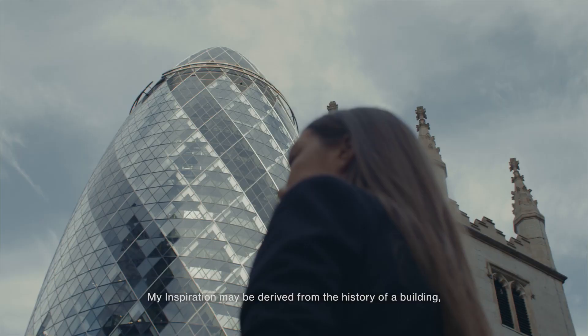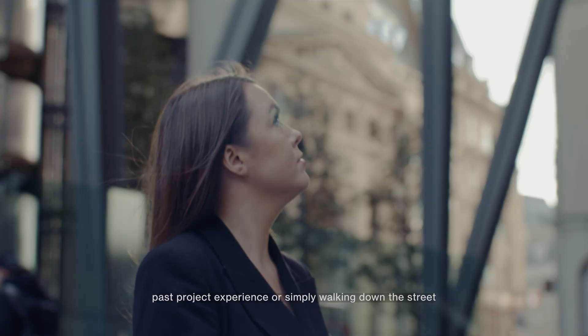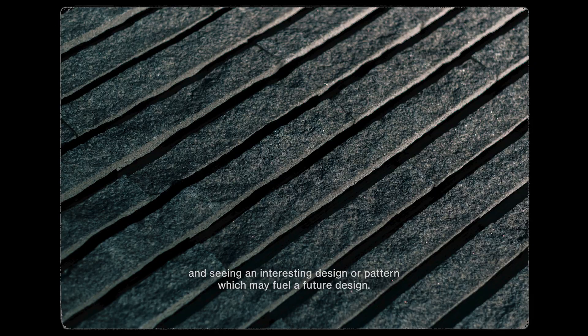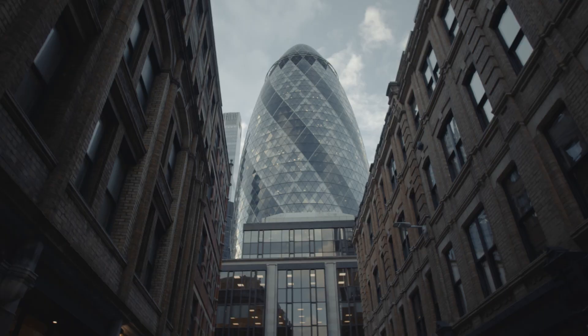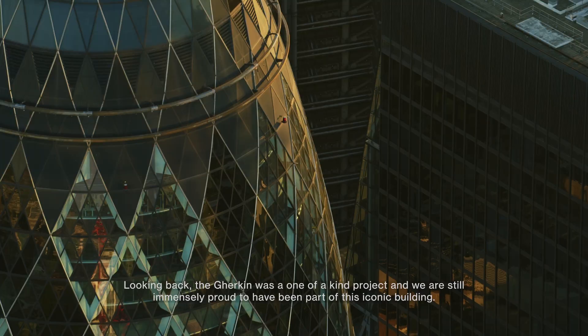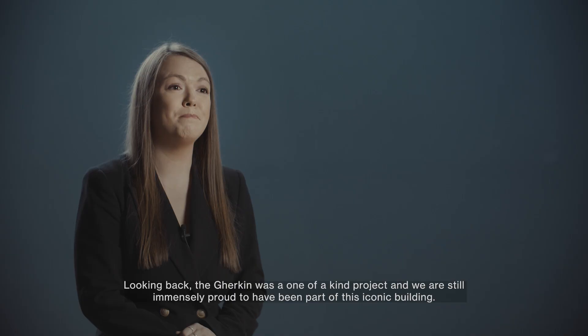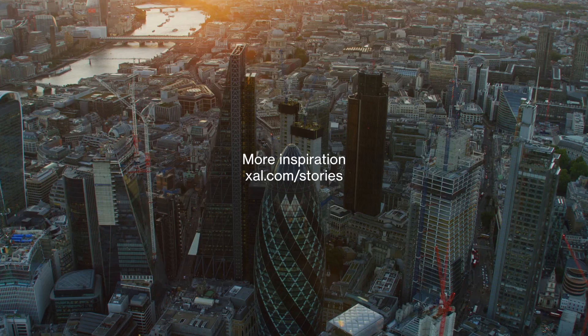My inspiration may be derived from the history of a building, past project experience, or simply walking down the street and seeing an interesting design or pattern which may fuel a future design. Looking back, the Gherkin was a one-of-a-kind project and we are still immensely proud to have been part of this iconic building.